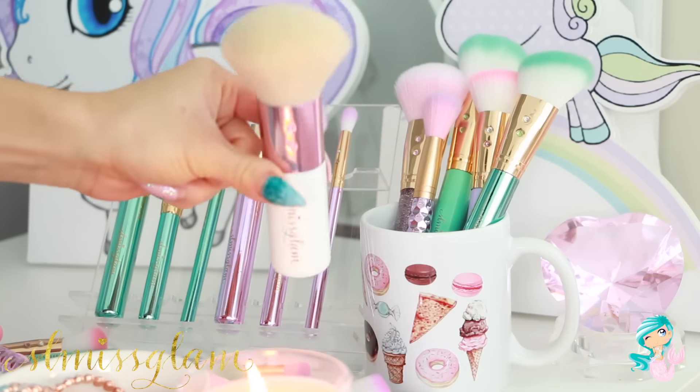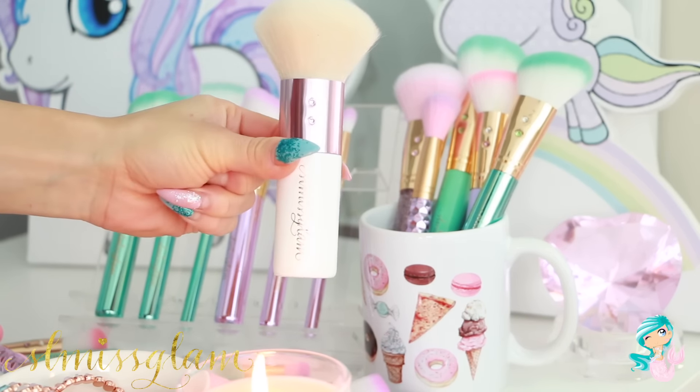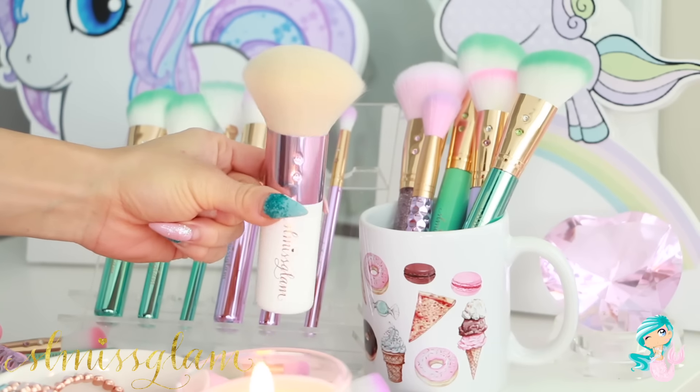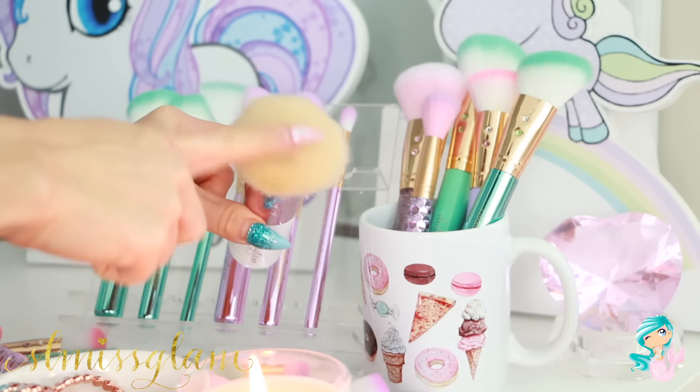Next I've got the Kabuki Glam, which is great because it can sit on your vanity, and I love using this as decor. It's so fluffy and so big, and I just love the touch of rose gold. You guys know I'm obsessed with rose gold, so I've just been using it as decor on my vanity.